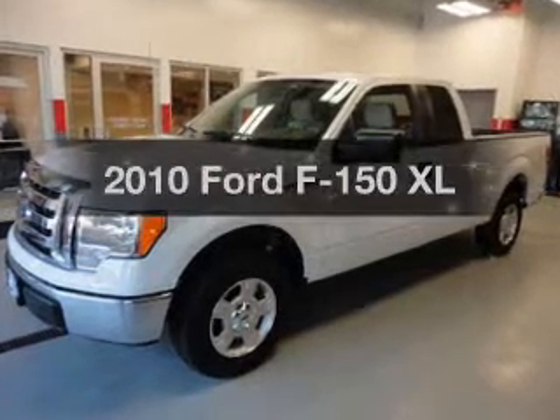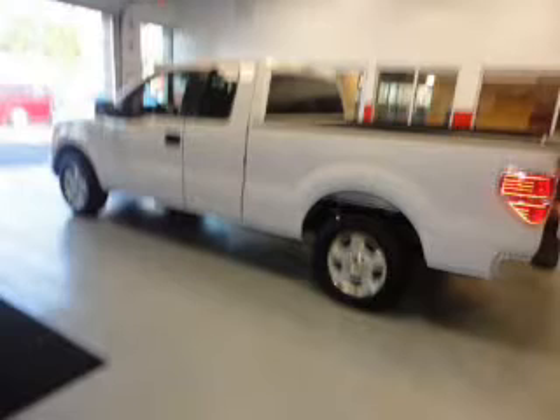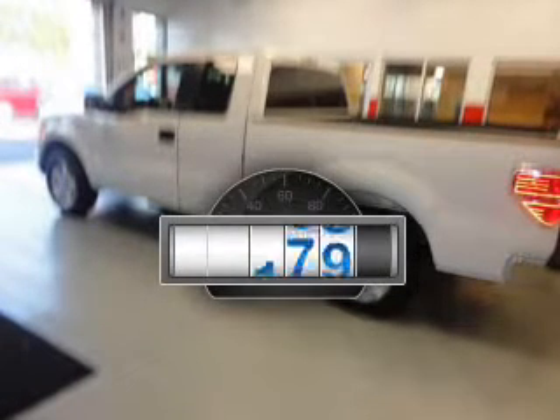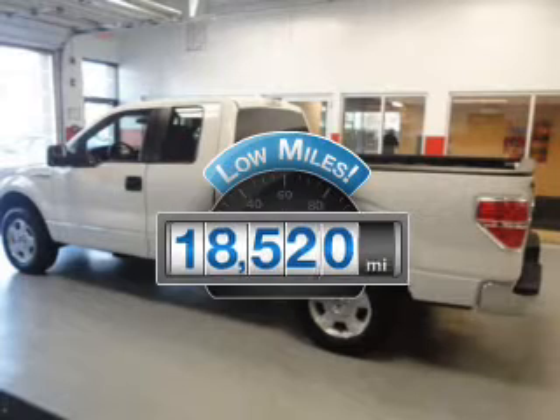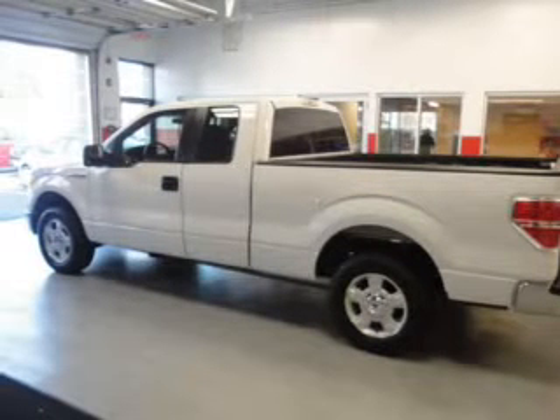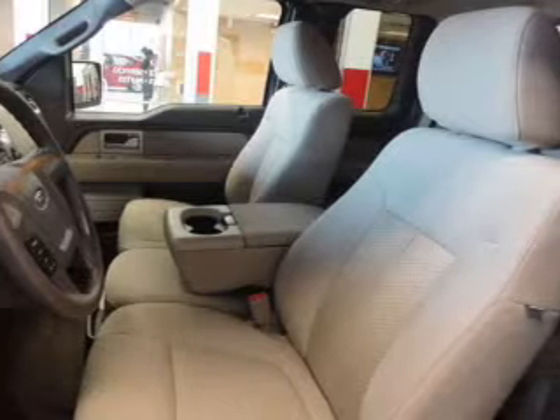Check out this 2010 Ford F-150. Travel the roads in style and comfort in this great vehicle. A low odometer reading makes this vehicle a great value at this price. The powertrain includes rear wheel drive with a powerful 8-cylinder engine driven by an automatic transmission.